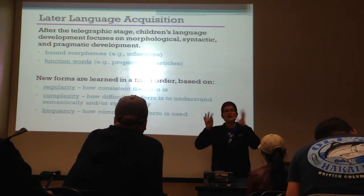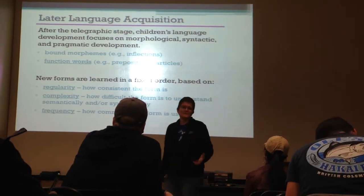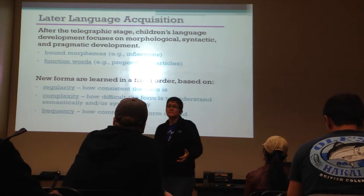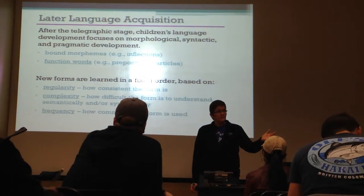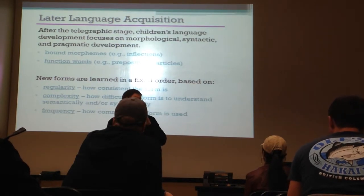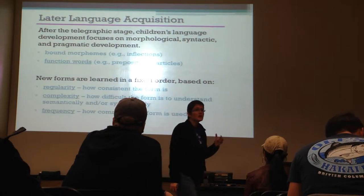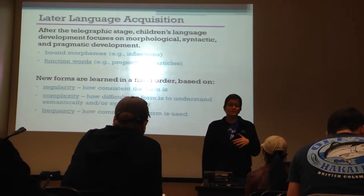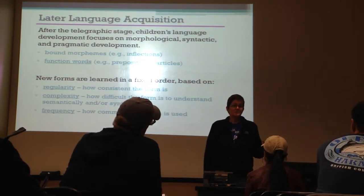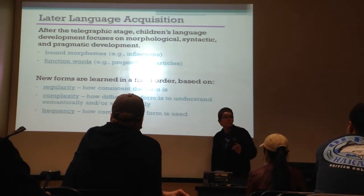But if a morpheme has lots of different forms, in the beginning they don't understand that those are all the same thing - because a cat is a cat is a cat. It's strange to think that you might have different forms of the same morpheme. Free morphemes don't change their form that much, but bound morphemes change into different allomorphs a lot. So they like really consistent forms.